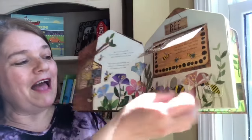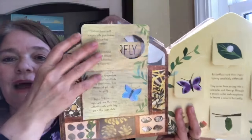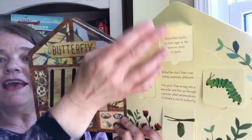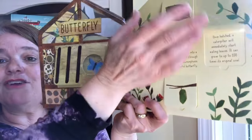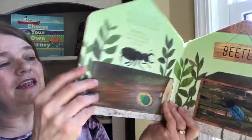So there are flaps, and there's info — like here on this butterfly page, it tells you how to make a little butterfly box, why that would be important, and it explains the life cycle of the butterfly, all on these super fun flaps.